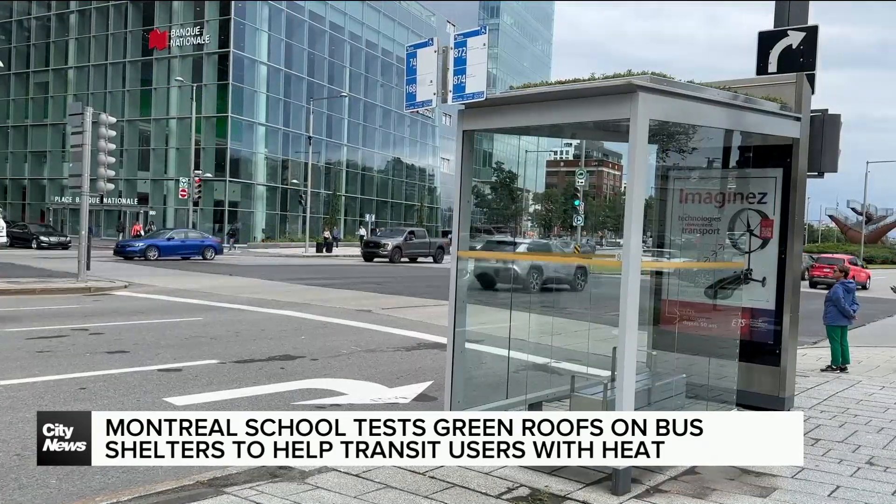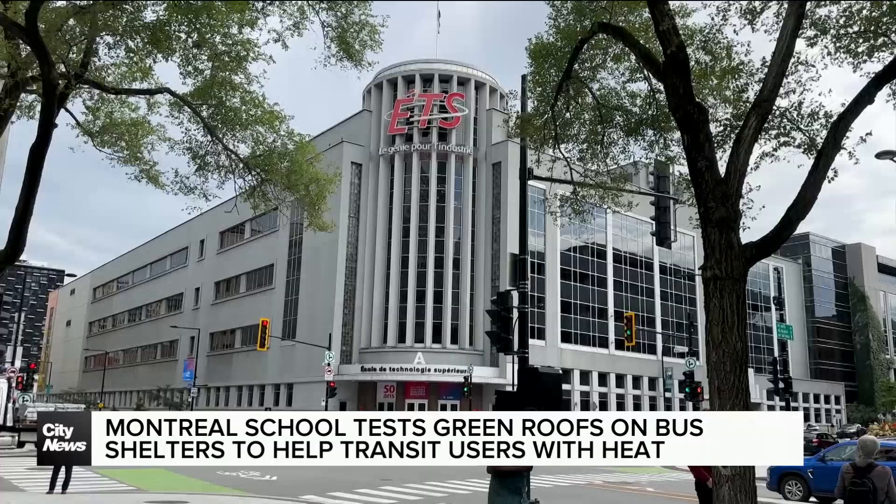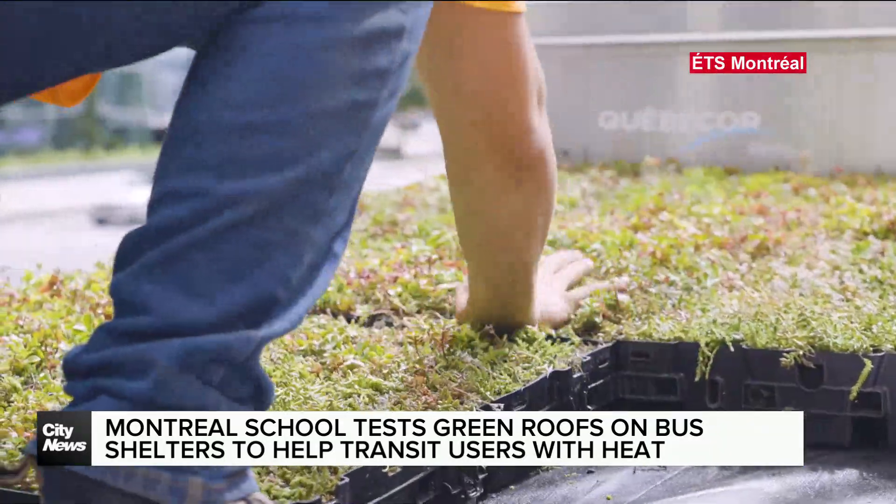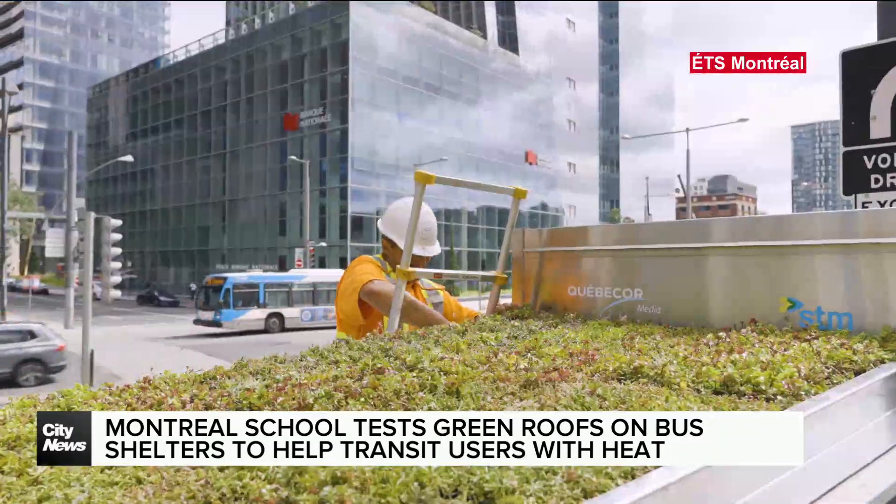The goal of this project is not to only improve the urban environment, but also to measure the different benefits we can have from those type of insolivations. It may be cooler than average today for summer, but we've seen some extremely hot and sticky days. With the extreme heat, waiting for the bus can be a long ride. That is why Montreal's École de Technologie Supérieure launched this pilot project, testing out green bus shelter roofs.